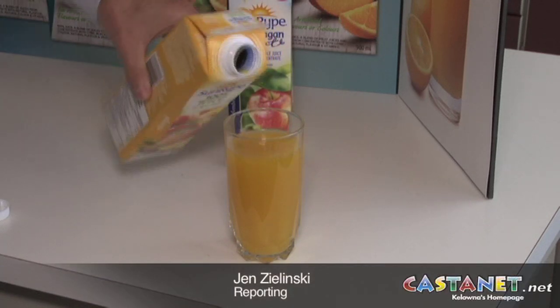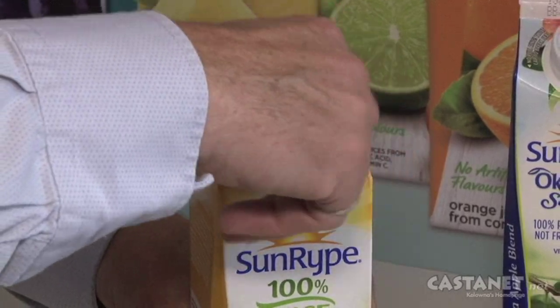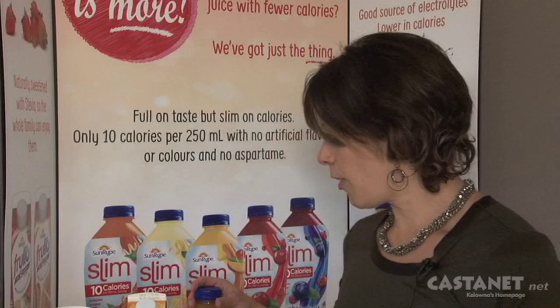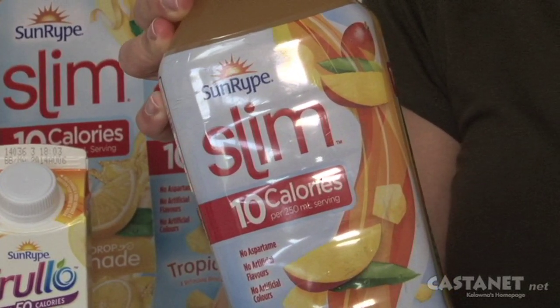There's something new pouring out of Sunripe, something a little healthier with less sugar but no compromise on taste. Some of the new products we were working on include a new brand called Froolo — it's great for everybody in the family. It's 50% less calories and reduced sugar, sweetened with a natural sweetener called Stevia. Another brand is called Slim, and this is Sunripe's answer to super low calorie — it has 10 calories per serving.